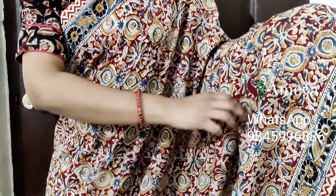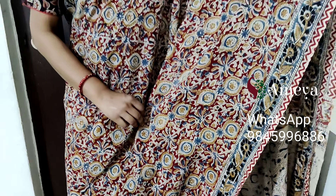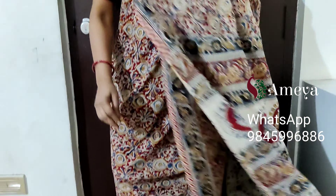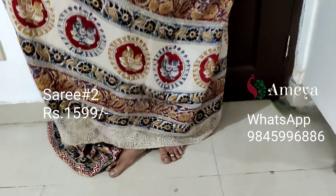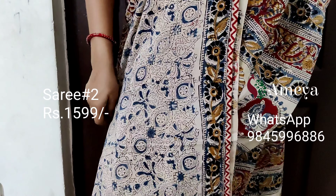This is saree number two. Saree number two is a beautiful block printed kalamkari cotton saree. It has borders on both sides of the saree. This is the pallu — a kalamkari printed pallu — and a nice off-white printed blouse.